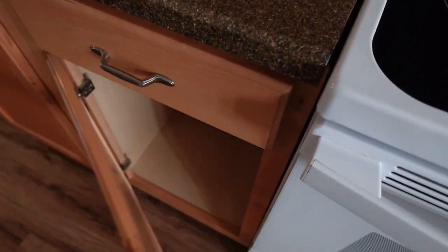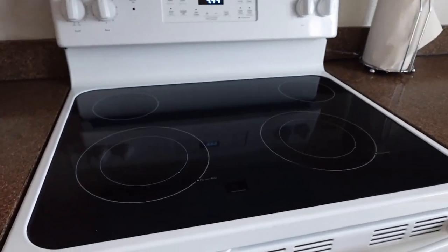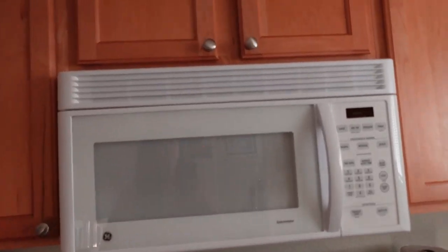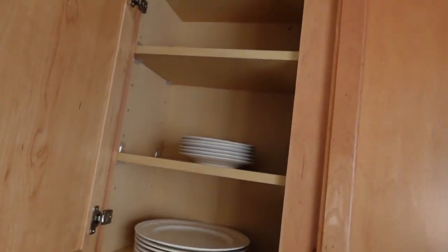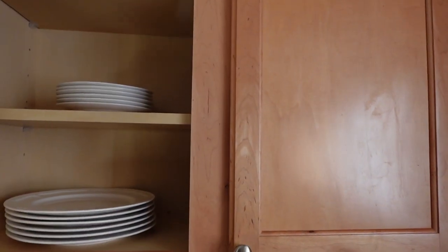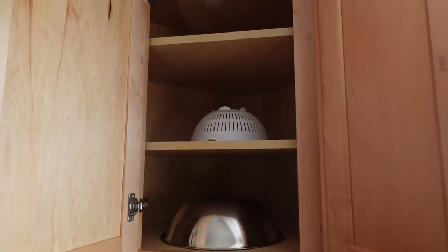Knives. Again, empty down here. We do have a full stove with an oven, a microwave. Nothing up here. We have some dishes so you don't have to bring anything with you.